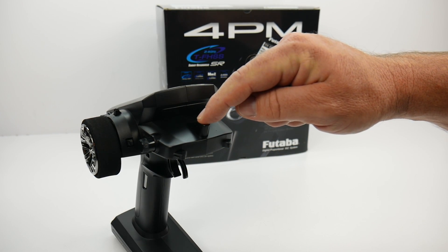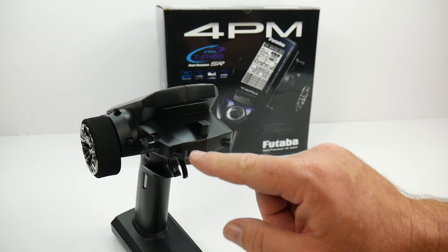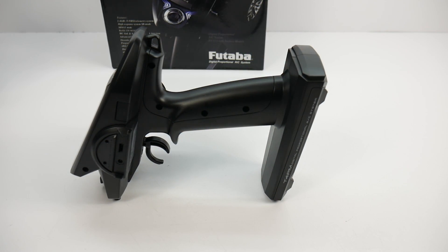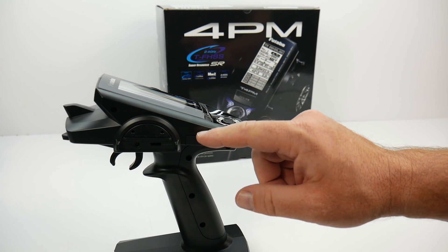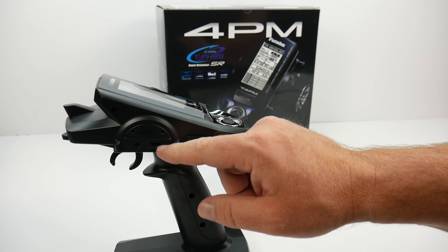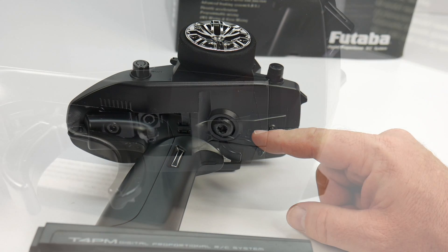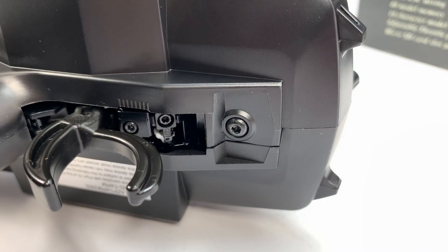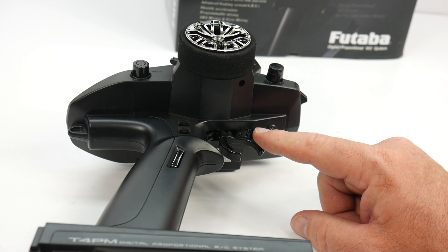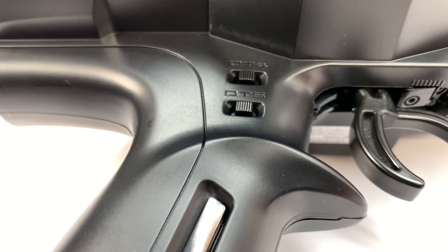On the very front of the radio there's a fixed shark fin antenna. Some previous radios had a flip-up antenna feature. There are also stand features so you can set the radio down without knocking it over. On the far side there's a micro SD card slot to update your radio system, a communication port that's basically a receiver plug, and a charge port if you choose to install rechargeable batteries. On the underside is the classic Futaba trigger with controls to adjust throttle slide, tension, and other trigger features, plus trim features labeled DT4 and DT5 and a switch.